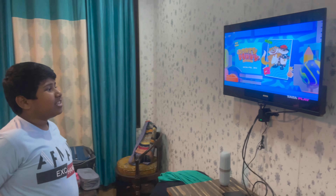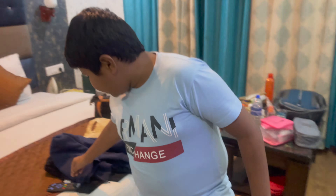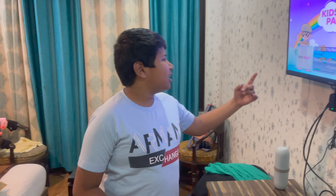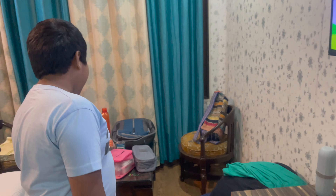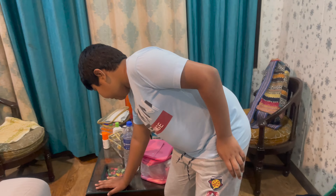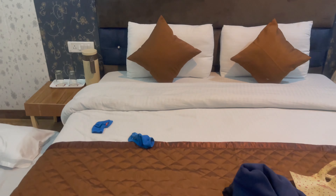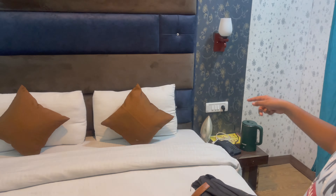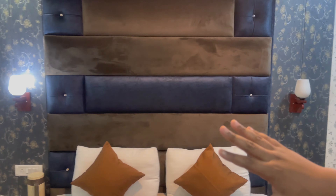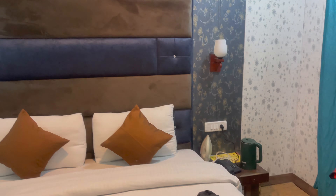Here is a TV which only has one channel — the Tata Play welcome channel, which is an ad channel. We have got a nice wooden table and two chairs, and also a bed which is quite hard, and two side tables with lamps. We also have some nice wallpapers, even on the roof.